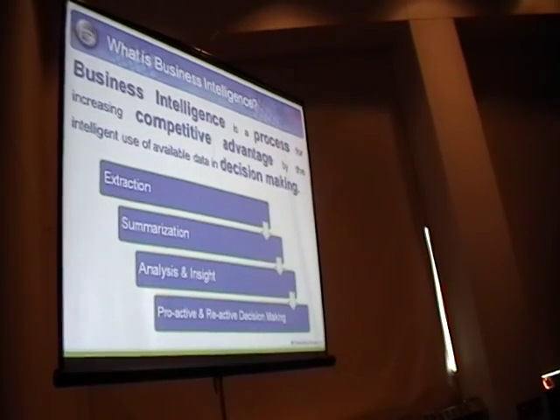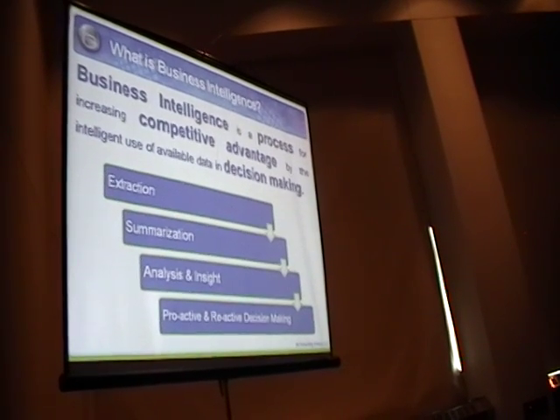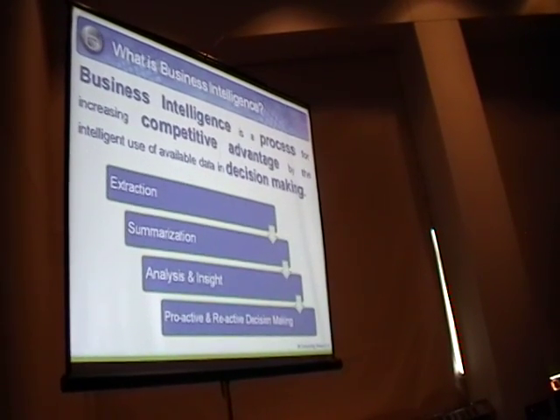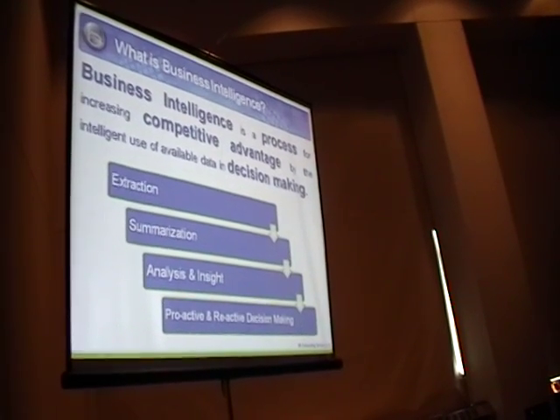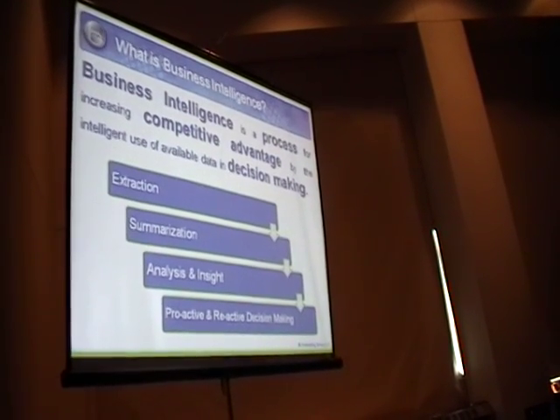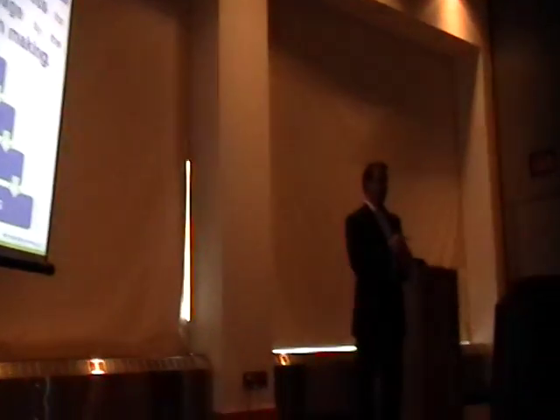I'll ask you a question. When Oracle sells Oracle BI, when BICG implements Oracle BI, what do you think is the number one reporting tool that we replace — that we take out of the hands of users to put Oracle BI back in their hands? It's not BusinessObjects. It's Microsoft Excel.